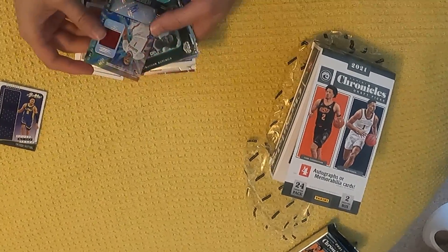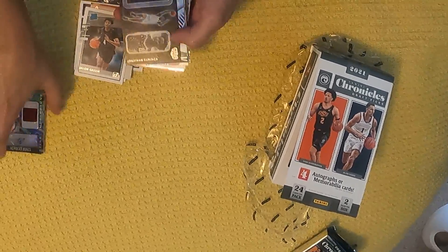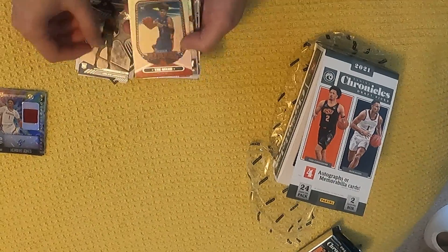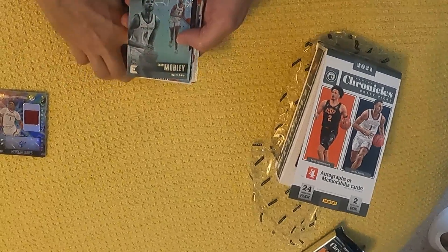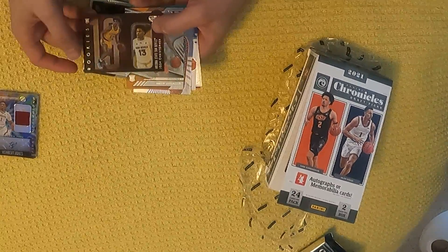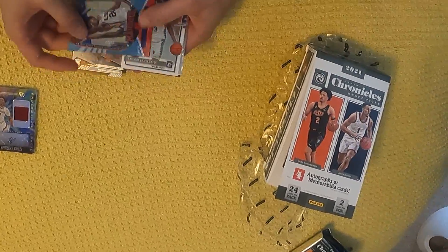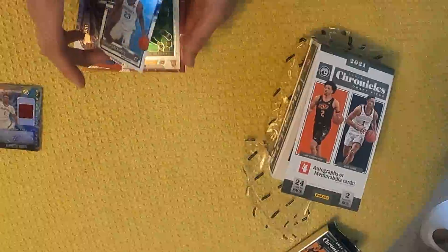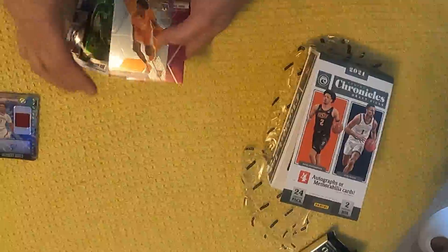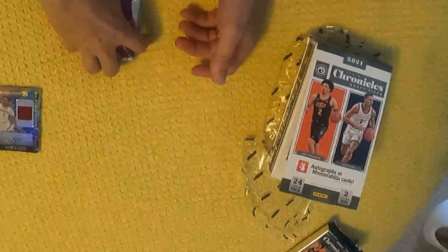So here is a jersey of Trendon Watford. And then here is an autograph, number 299 jersey of Herbert Jones. Jonathan Kaminga Gala, Jalen Johnson XR, Trey Mann Marquis, Evan Mobley Essentials, Recon of Davion Mitchell, Josh Christopher, Gala, Kion Johnson XR. A blue of Cameron Thomas number 299, Isaiah Jackson Optic, Ayo Dasanmu Flux, Kion Johnson Mosaic, and Mosaic Purple of Josh Christopher number 249.